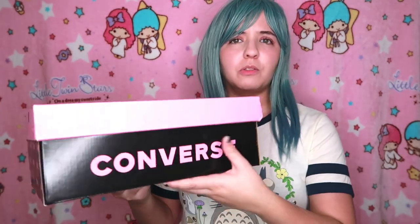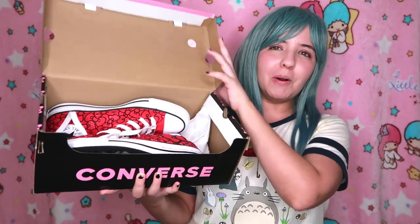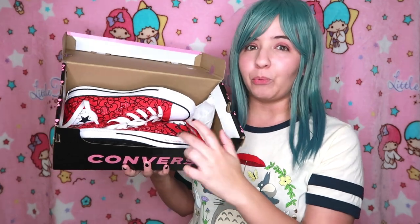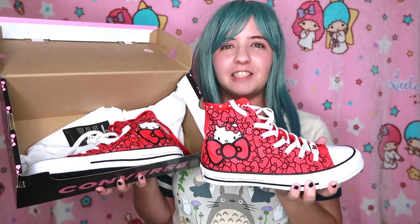This is the box — I really love it, it's so cute. I really want to use this box for something else, the packaging is so adorable. I liked a few of their designs but this one is one of my favorites. Let's take a look at the ones I picked.